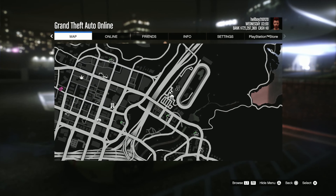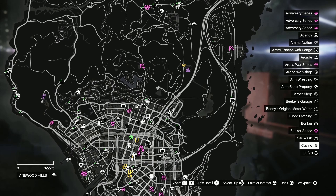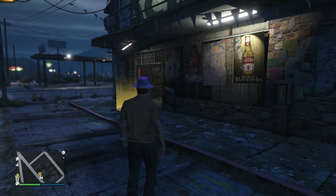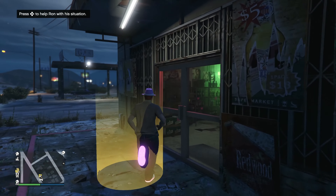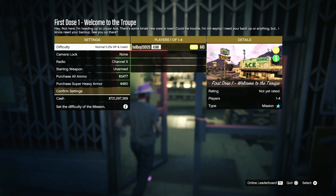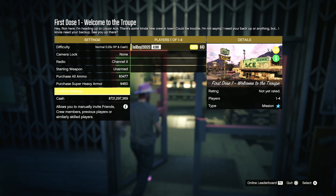Once you've answered the call, open your map and look up at Blaine County and you should see a letter R — that's where you need to go next. Once you get there, you'll see a little yellow golden ring. Make sure you go there. You should recognise this building if you played story mode. This mission is pretty easy, so do not be worried — you can do it on your own.